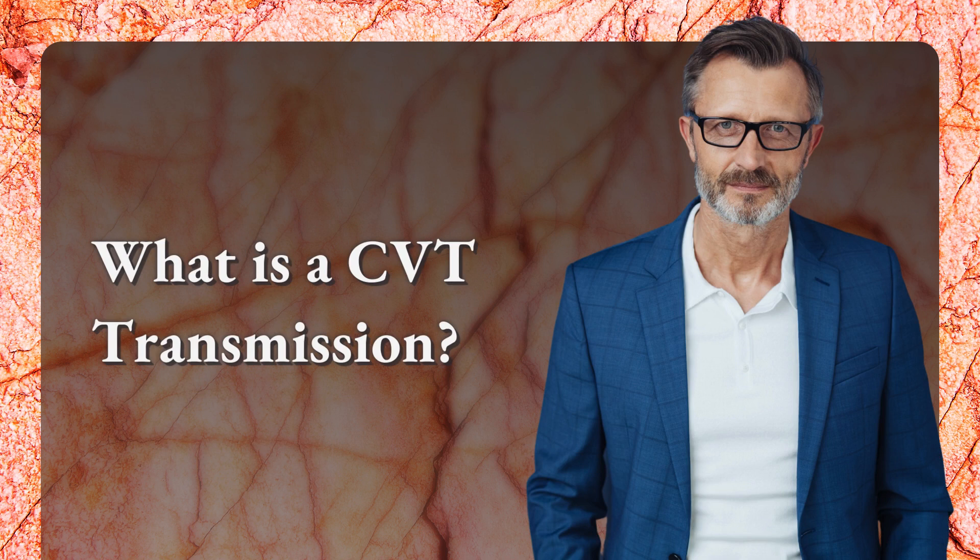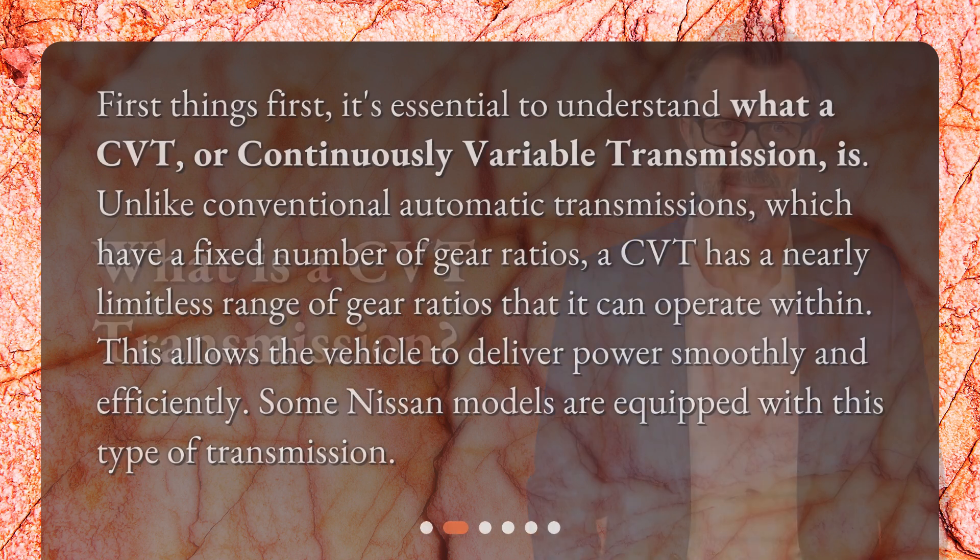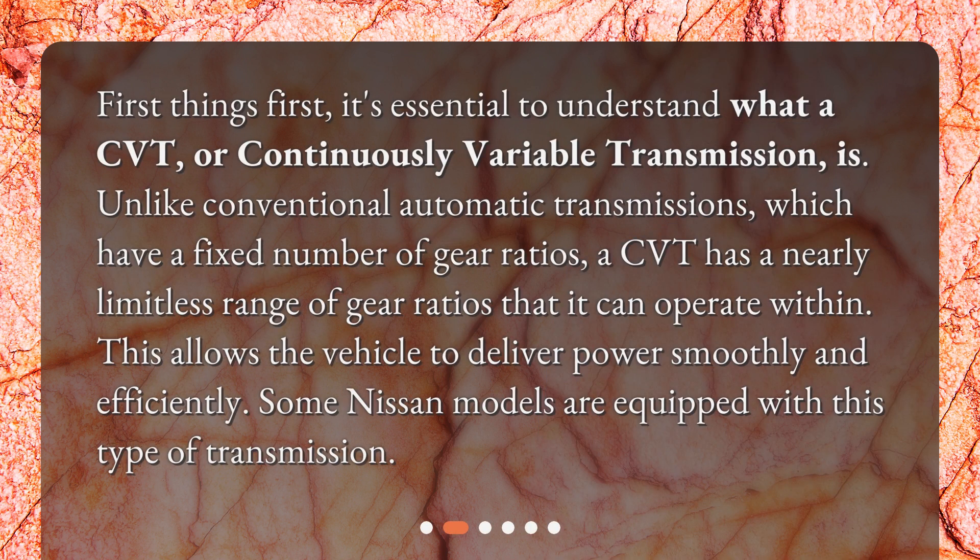What is a CVT transmission? First things first, it's essential to understand what a CVT, or Continuously Variable Transmission, is. Unlike conventional automatic transmissions, which have a fixed number of gear ratios, a CVT has a nearly limitless range of gear ratios that it can operate within.